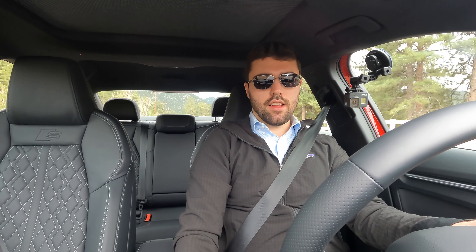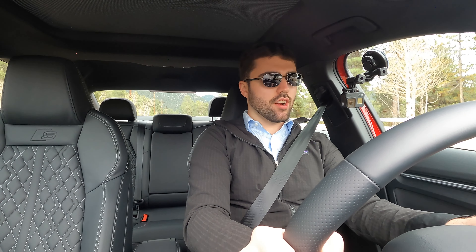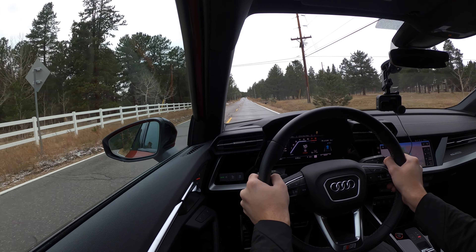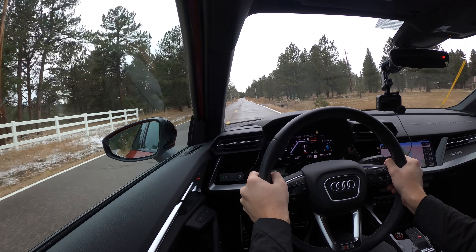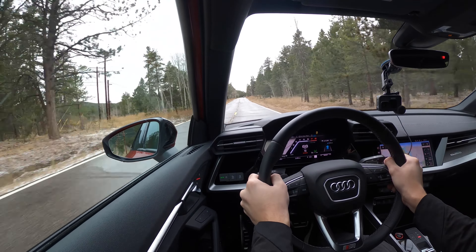We don't have anyone behind us, let's do a launch control launch here. Left foot on the brake, right foot on the throttle, and it's holding us at 4,000 RPM. And go. Hello and welcome to another Out of Spec Reviews video.